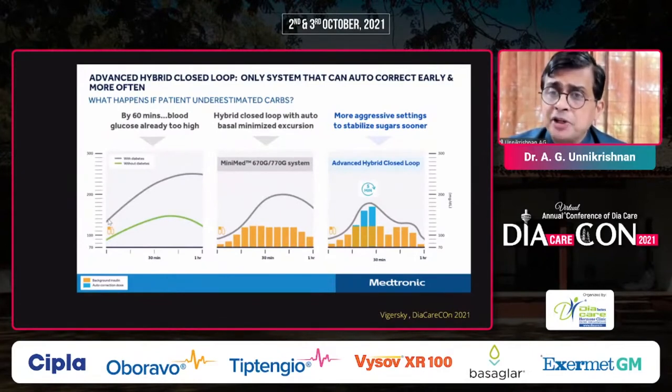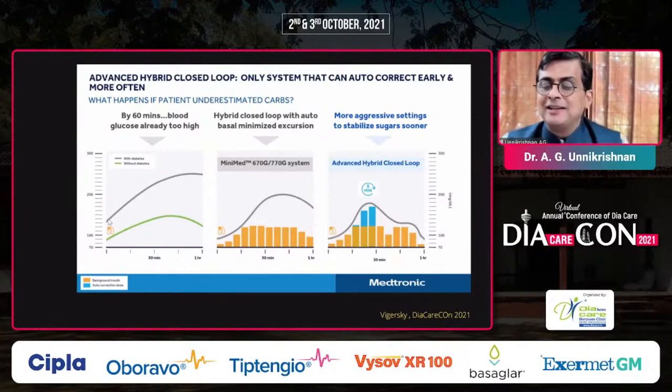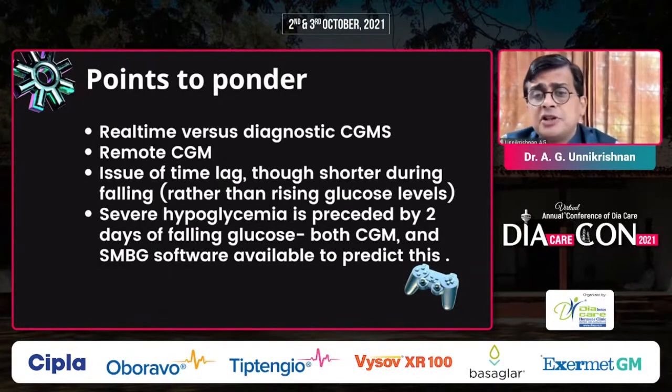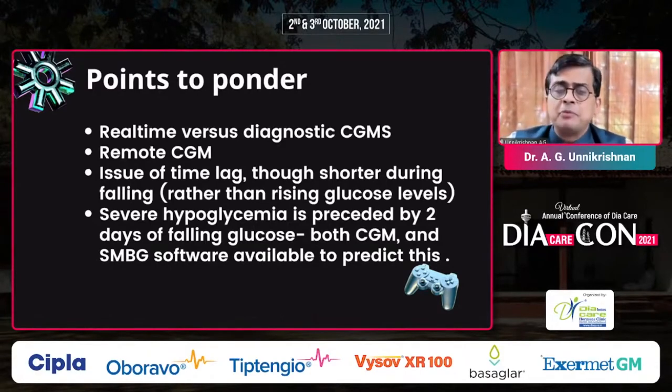Many of our patients can't afford a pump or CGM — they can't even afford a glucometer or insulin syringes. That is the situation in our country. Key points to ponder: affordability, availability, and access to medications in India. There are real-time CGMs, which immediately give you data so you can take action, and diagnostic CGMs, which only help retrospectively — after wearing the CGM for 14 days you can look back and see hypoglycemia. That retrospective approach is not very effective.